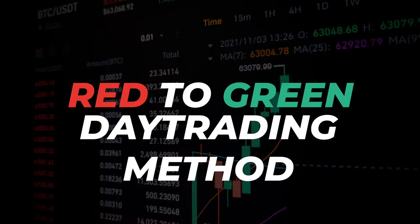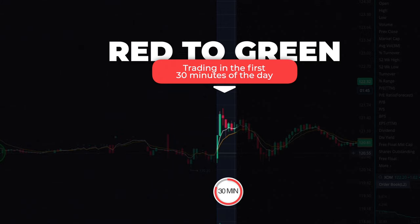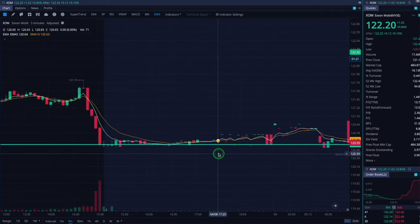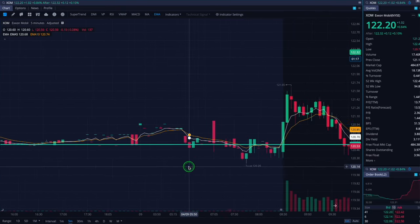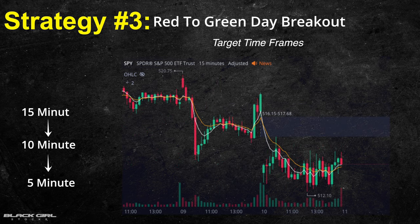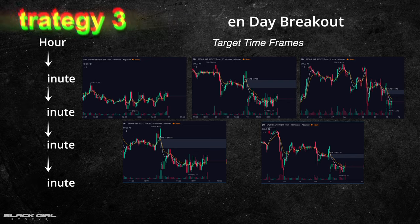For our third strategy, we're going to use the power of the market's opening movement with the red-to-green day method. This strategy leverages the first initial 30 minutes after the stock market opens, using yesterday's closing price as a benchmark and looking for a breakout that gives quick profits within the first 10 minutes. We'll break this down more shortly. For target timeframes, we're looking at the 5-minute, 10-minute, 15-minute, 30-minute, and 1-hour charts — all perfect for our breakout trades.